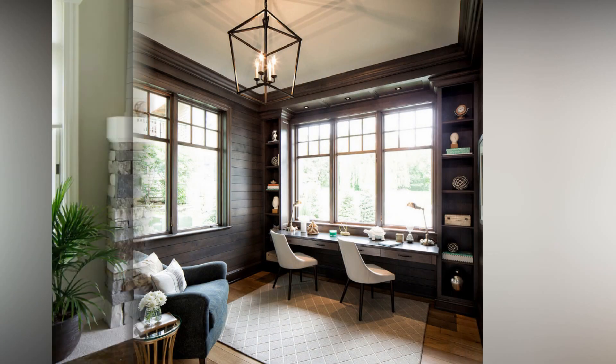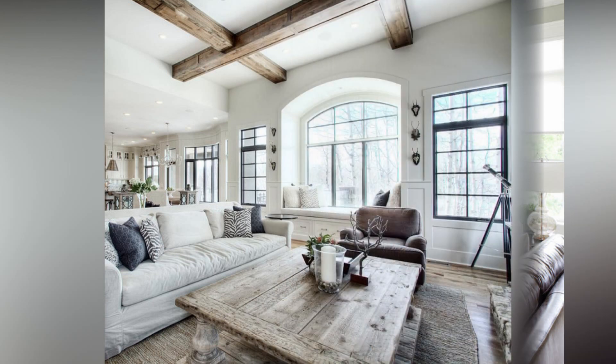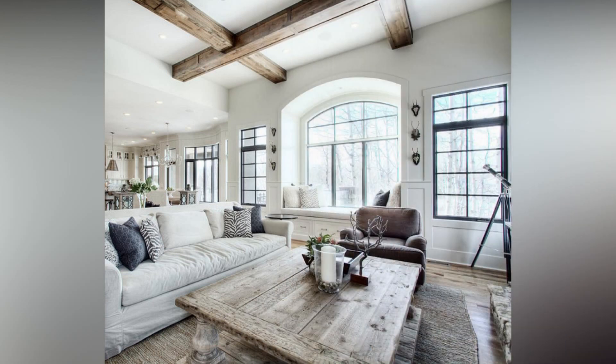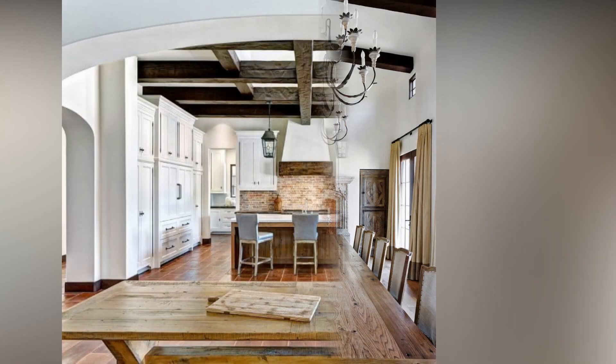Now, let's talk about creating vignettes — these are small, curated arrangements of decor items on surfaces like coffee tables, shelves, or mantles. Play around with different heights, textures, and colors to create visually appealing vignettes that showcase your personality.